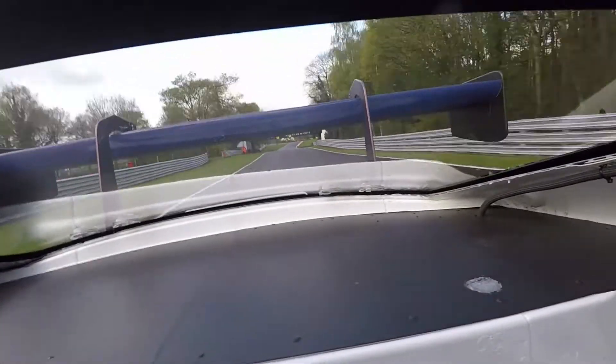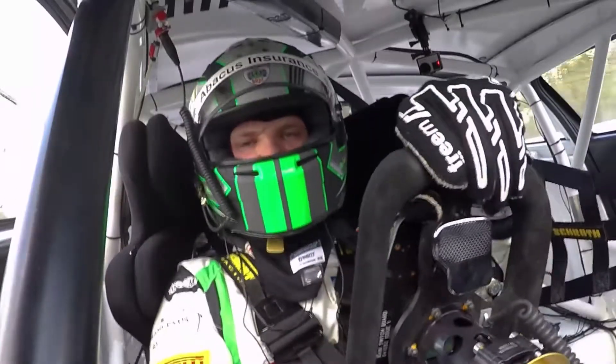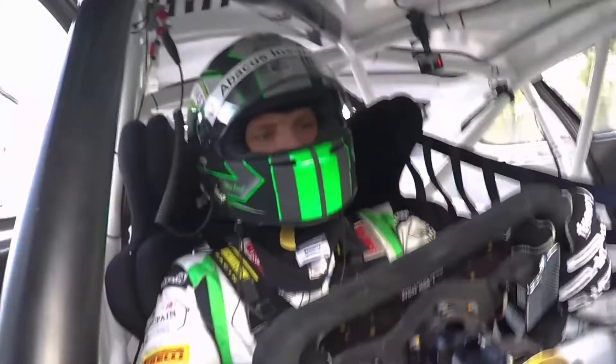Then coming into the last corner, Lodge. Again a late brake point — quite bumpy under braking which makes it challenging — and then get the car nice and straight to get the power down.